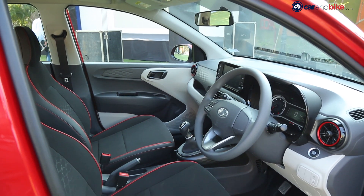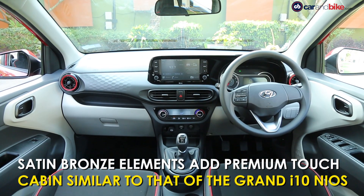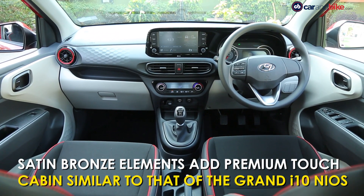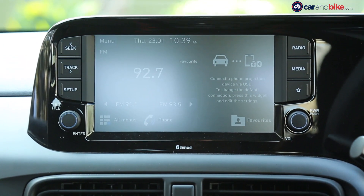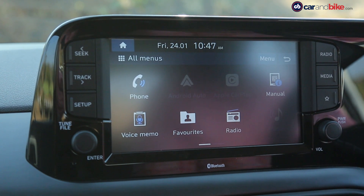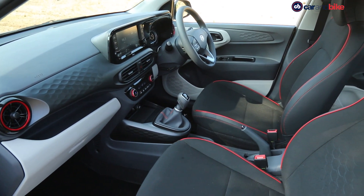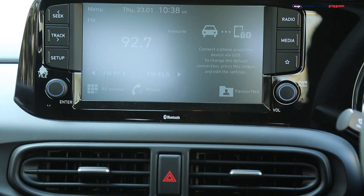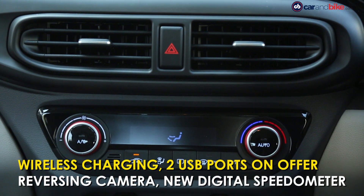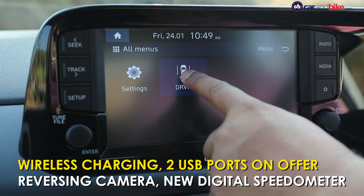The interior of the Aura is exactly the same as that of the Grand i10 Nios, albeit with a different colour scheme. Our turbo-packed test car has the same crash pad on the passenger side, which ups the premium feel, along with an 8-inch touchscreen infotainment system which comes with smartphone connectivity. The dual-tone grey interior with splashes of red adds a sense of sportiness inside. Hyundai has done well to offer a bucket load of features on the Aura, including two USB charging ports, wireless charging for mobile phones, and a rear view monitor.